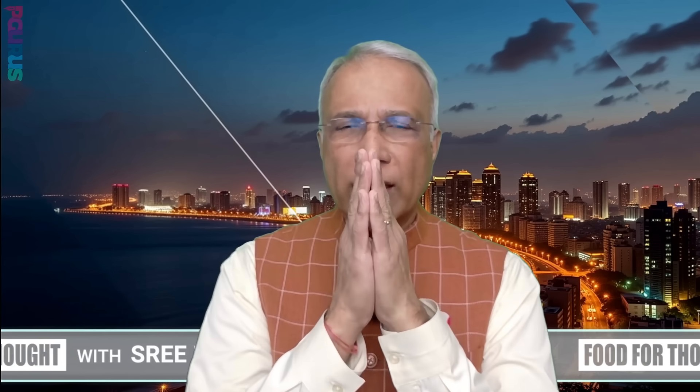Thanks for watching. Please like, share and subscribe to our channel. Don't forget to click on the bell button for notifications. Namaskar.